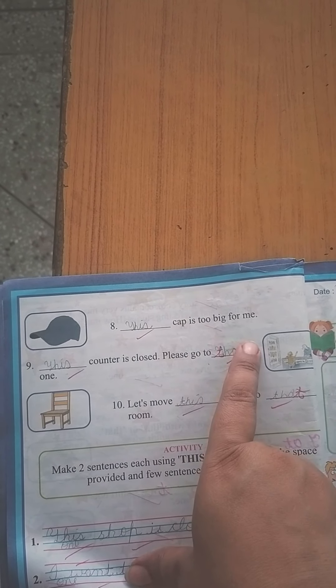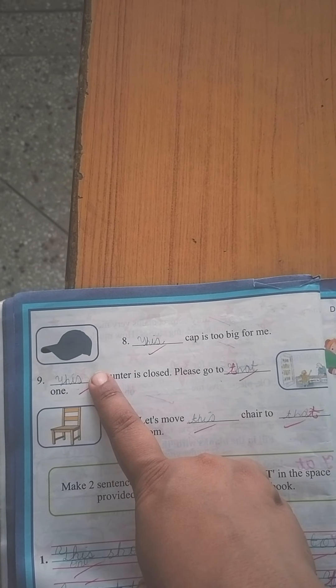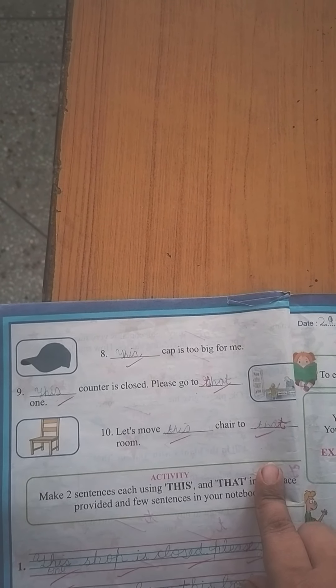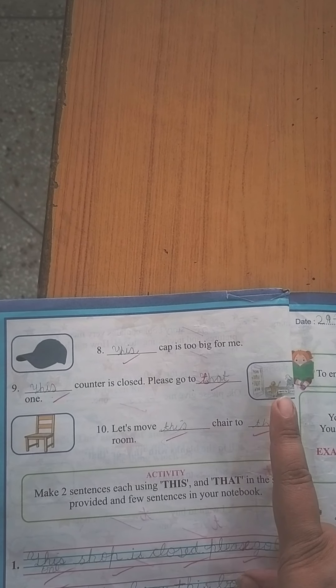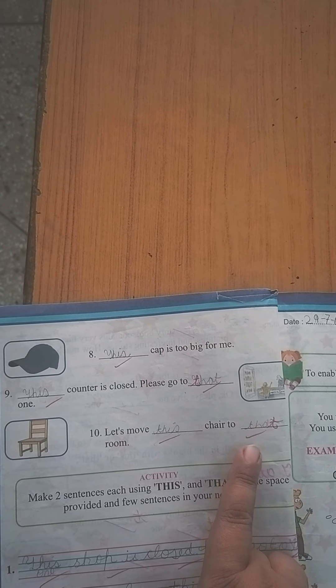Dash cap is too big for me — kyunki near mein paas mein hai, isi liye we will use 'this.' This counter is closed, please go to dash one — yeh door hai, isi liye we will write 'that' here. Let's move this chair to that room — kyunki yeh paas mein hai, we use 'this'; doosre room mein jana hai, we use 'that.'